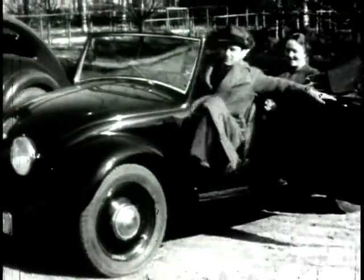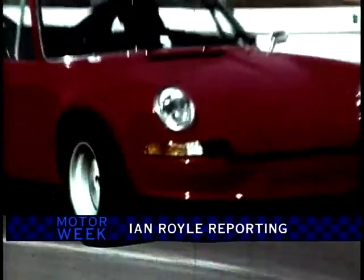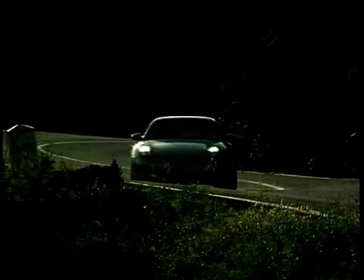How do you choose a favourite car of the century? It's a tough one, but for me it has to be a sports car, and the car that has stood the test of time is the Porsche 911. The 911 has just celebrated its 35th birthday, and there's not too many cars that can lay claim to that. Even today, with the newest 911, the 996, you get that classic look and staggering performance.